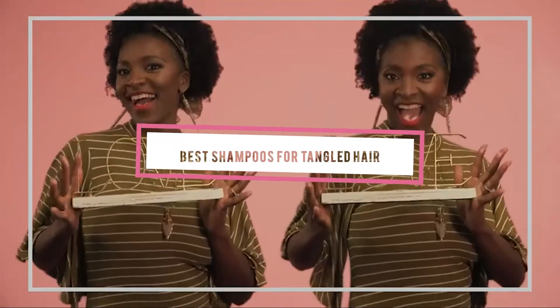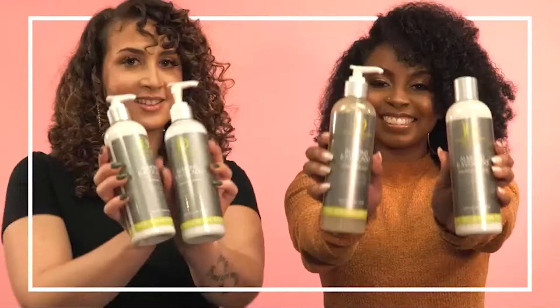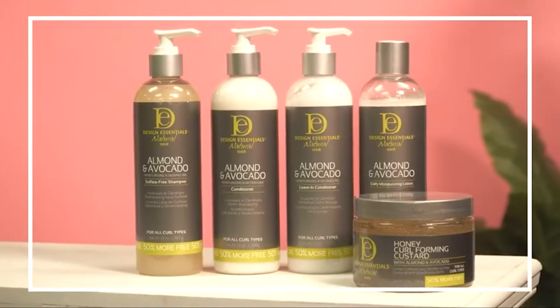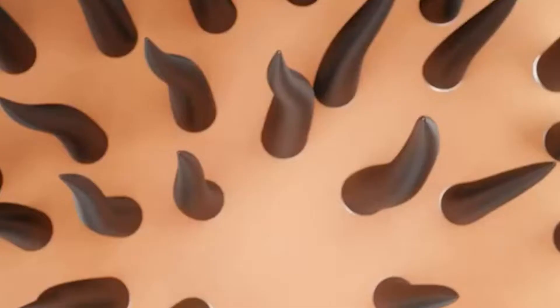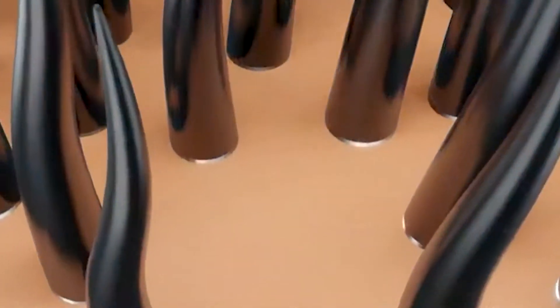If you're looking for the best shampoos for tangled hair, here's a list you must see. We made this list based on our personal preference and sorted it based on features, prices, quality, durability, reputation of the manufacturers, and customer feedback. We've included options for every type of customer, so let's get started.